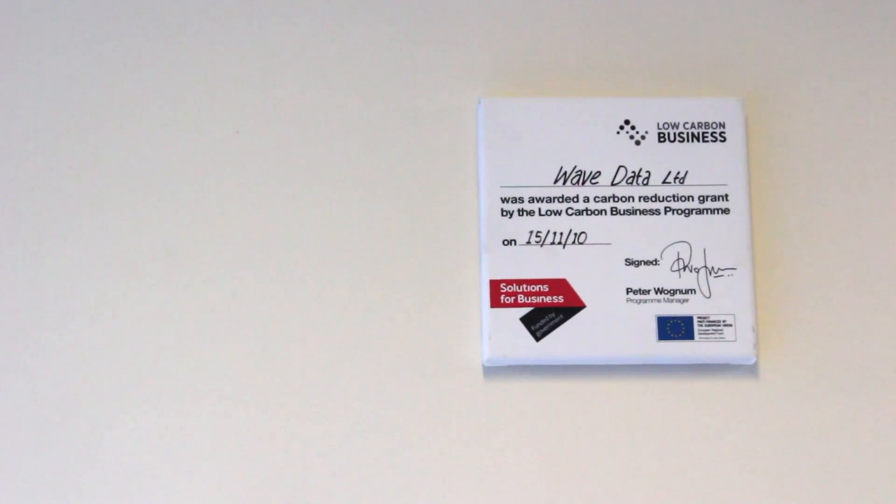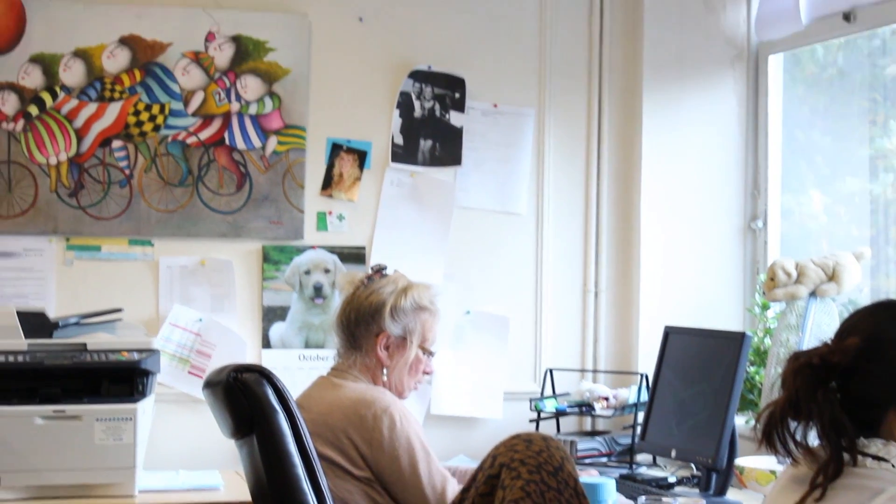The key things that we've changed to reduce our carbon footprint are specifically the lighting, because that was pumping out quite a lot of heat, the computers which were pumping out a lot of heat, and the printers which were doing the same. So we were always very warm, but it wasn't a very economic way of heating the office.